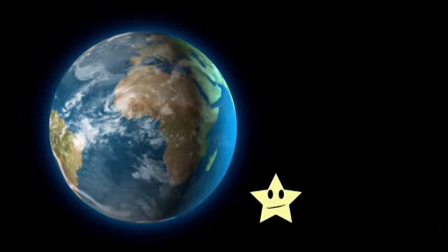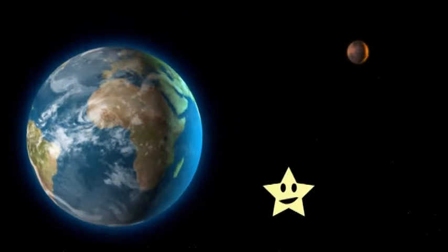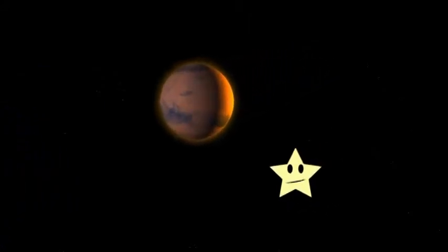Next up would be Mars. Mars is my favorite planet of all time. It's about half the size of Earth with red soil and can get very cold at some points.